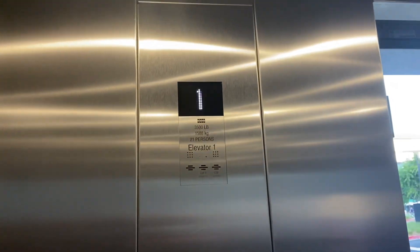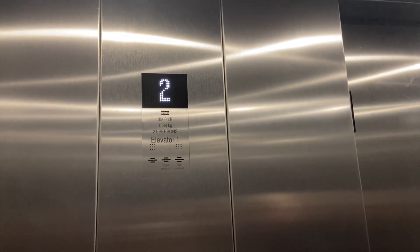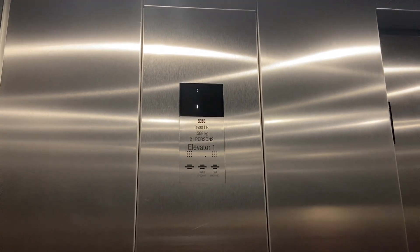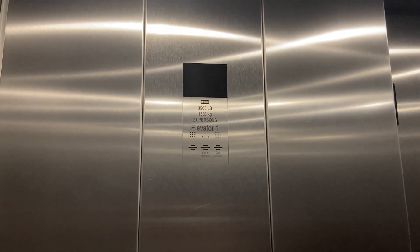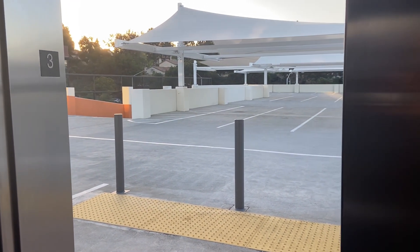This is one of the Kone elevators here at the retail parking structure at One Paseo, Del Mar, California. This is a Kone elevator — actually pretty good for Kone. That lantern's pretty dead, it doesn't work. Going up. Go to three. The indicator's screwing up. It takes one right on each. Around three.